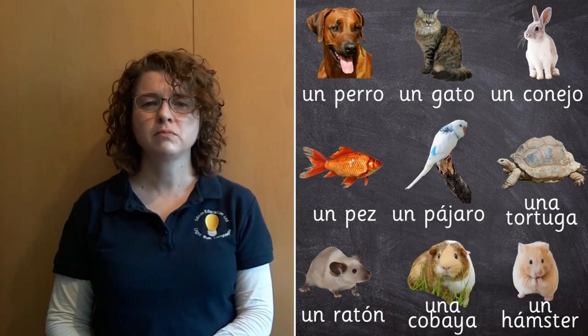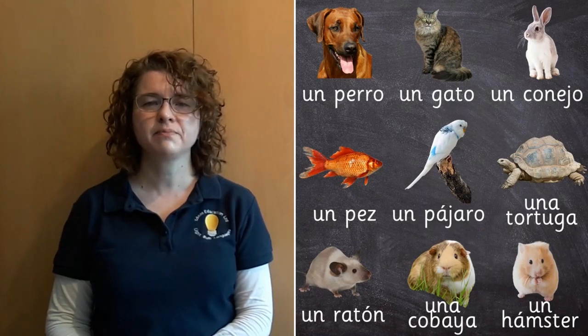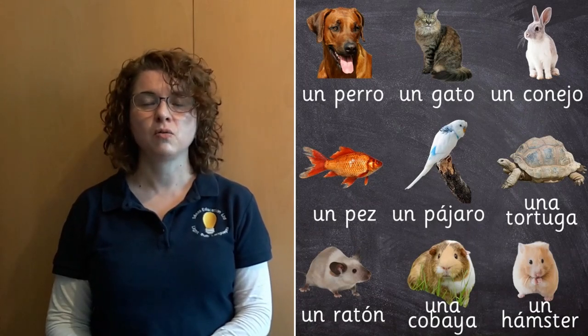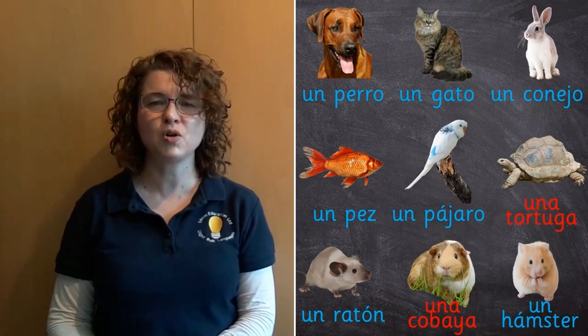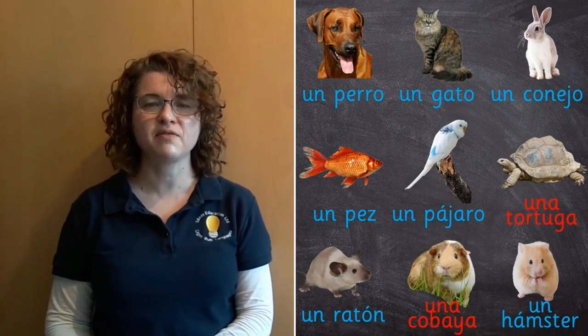Do you think you've worked it out? Let's have a look with some extra words to help us. Now we have un perro, un gato, un conejo, un pez, un pájaro, una tortuga, un ratón, una cobaya, and un hamster. They're all masculine except for una tortuga and una cobaya. We can tell which ones are feminine because they have una in front of them and they have an 'a' on the end. Well done if you got that right.